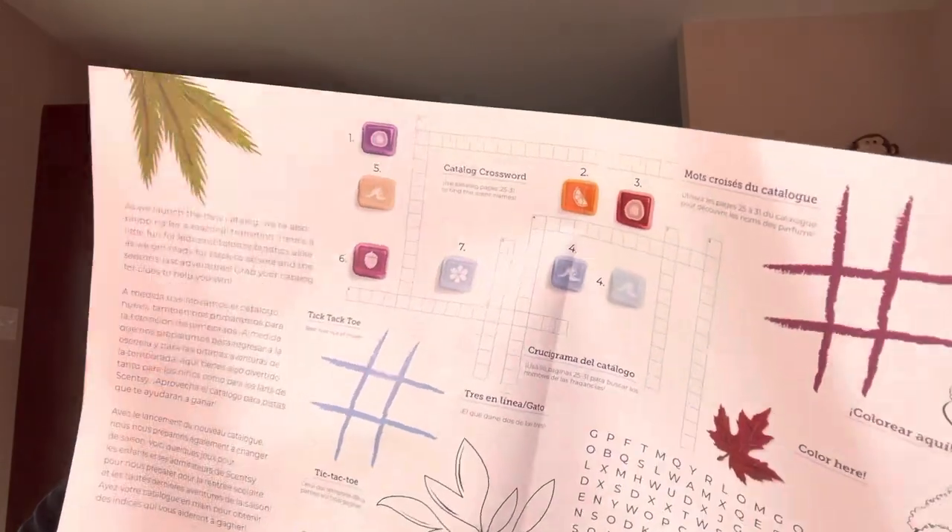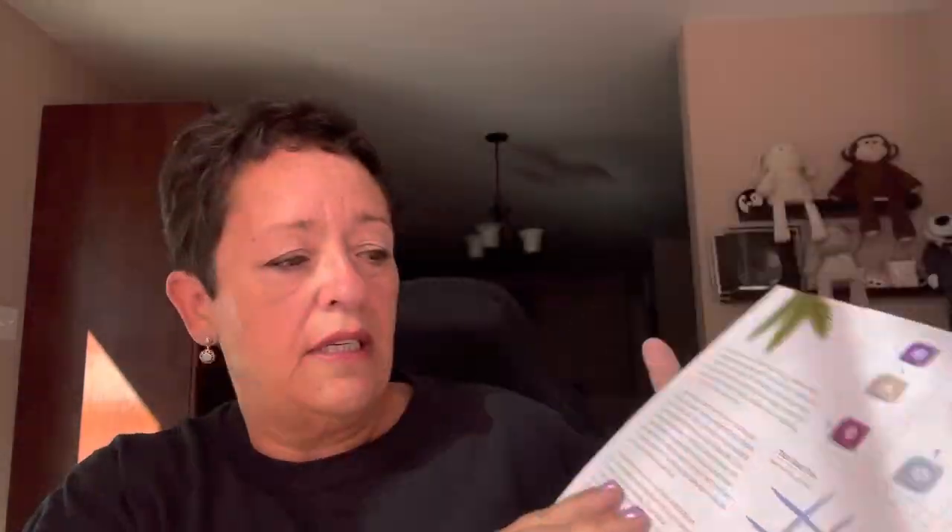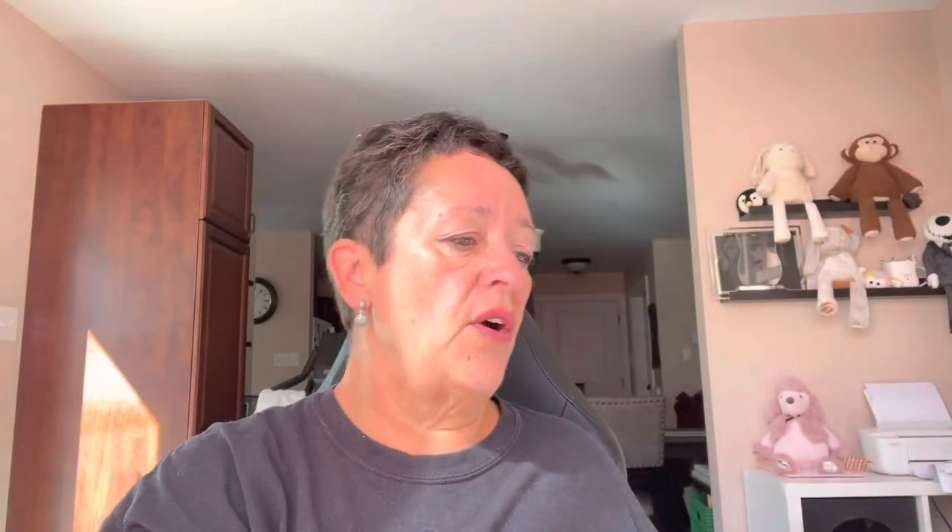There is a catalog crossword in here. There's also a word find — I used to do those all the time — some coloring, and tic-tac-toe.